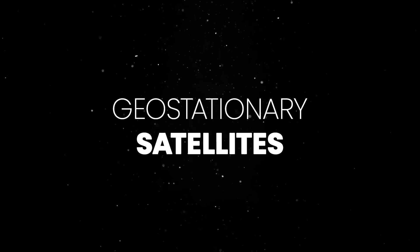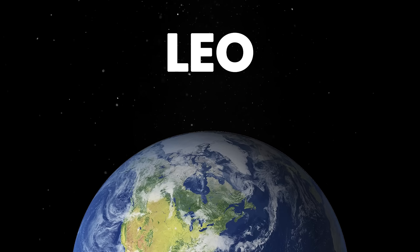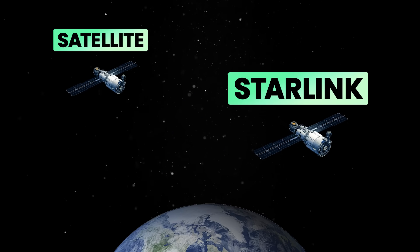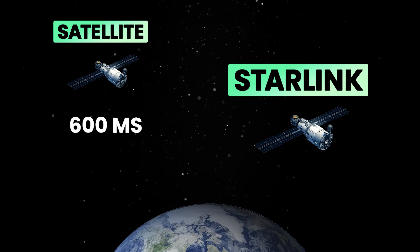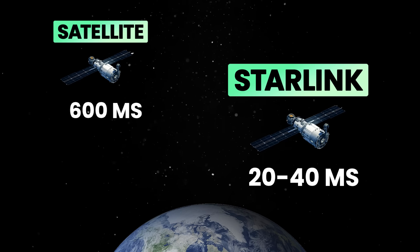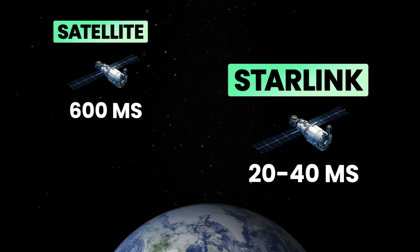Unlike traditional geostationary satellites, which orbit at around 35,000 kilometers above Earth, LEO satellites operate at much lower altitudes. This dramatically reduces the time it takes for data to travel from source to destination, known as latency. A traditional satellite internet connection can have latencies exceeding 600 milliseconds, whereas Starlink's network averages around 20 to 40 milliseconds, which is closer to the response times that fiber offers.